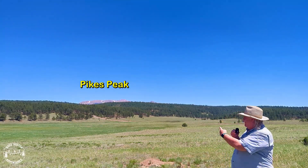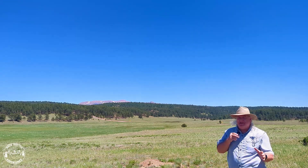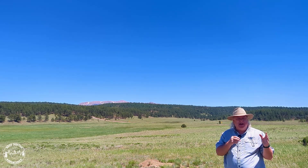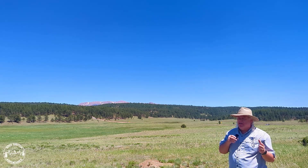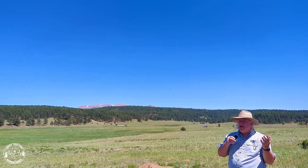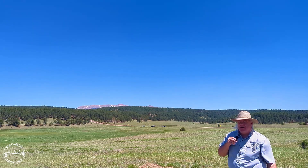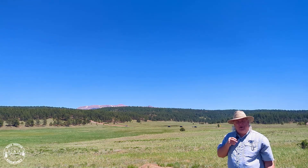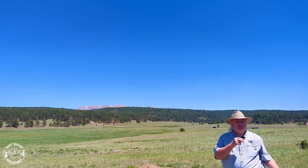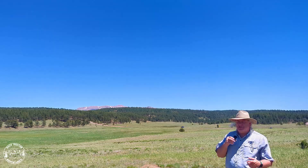Hey everybody, today I come to you from the base of Pikes Peak — it's off in the distance over here, you can see it over my shoulder. We're basically right in central Colorado. Have you ever thought what it would have been like to step back in time to a place completely surrounded by volcanoes with lush tropical redwood forests all around you? We're going to take you right down the road to see what that would have looked like.